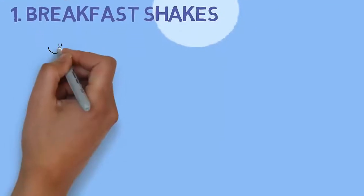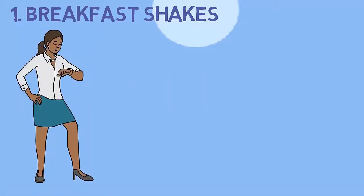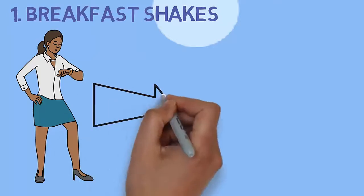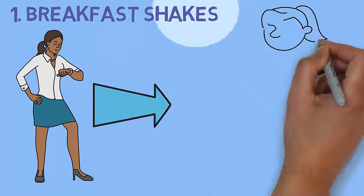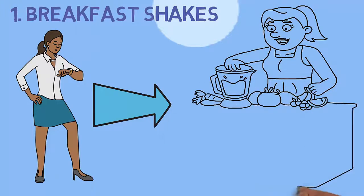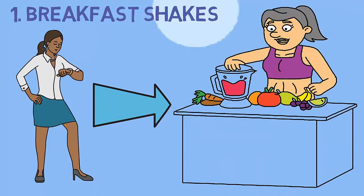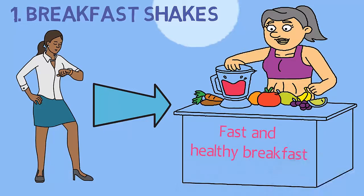1. Breakfast Shakes. If you're pressed for time or don't feel like eating anything soon after you wake up, having a smoothie may be a good option. A delicious smoothie packed with essential nutrients is one of the most fulfilling diabetic breakfast foods. For a meal in a minute, blend 1 cup of fat-free milk or plain non-fat yogurt with half a cup of fruit such as strawberries, bananas, or blueberries. Add 1 teaspoon of wheat germ, 1 teaspoon of nuts, and ice, and blend for a tasty, filling, and healthy breakfast.